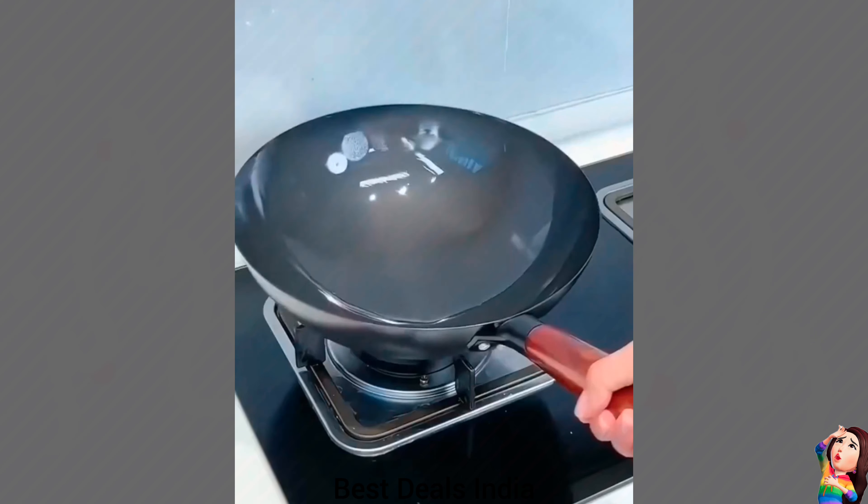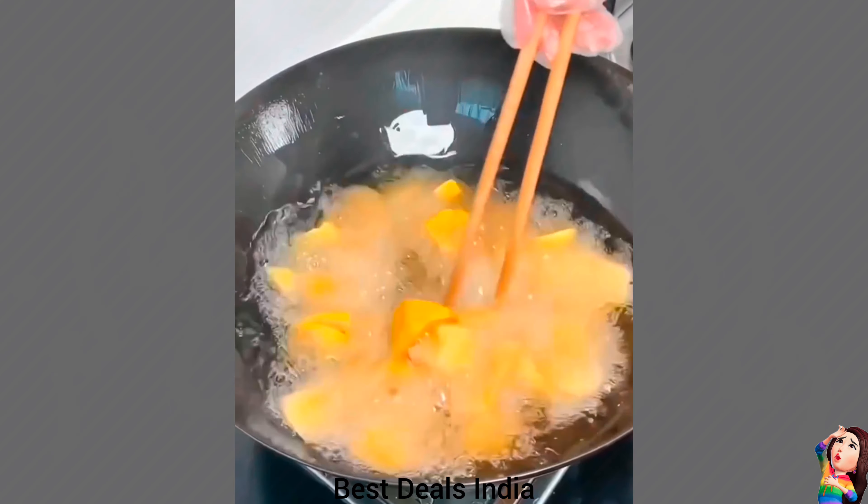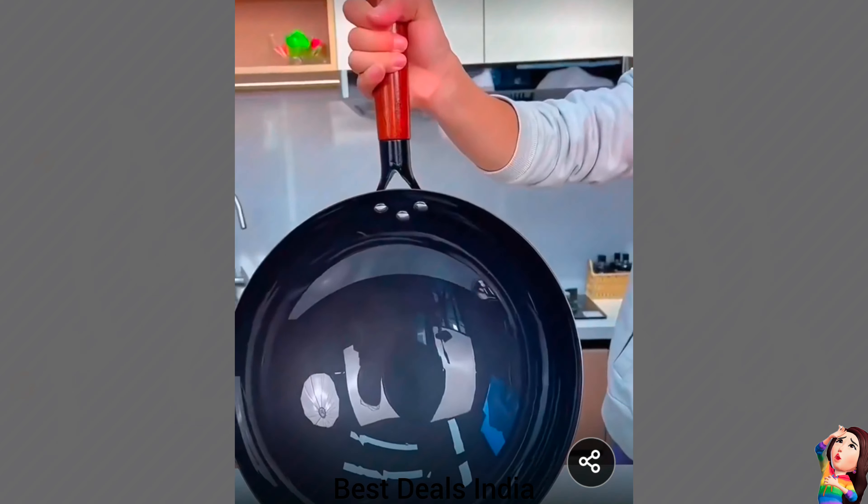20. Iron Pan — Features a generously sized wood handle that remains cool to the touch during cooking. Product link is given in the twentieth link.